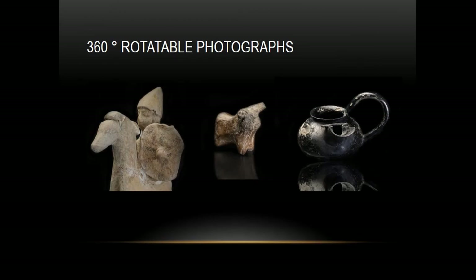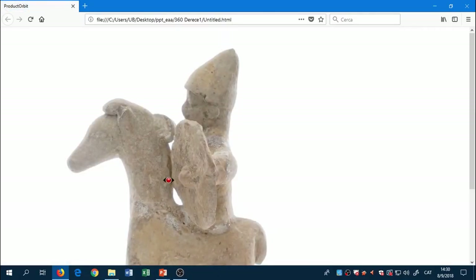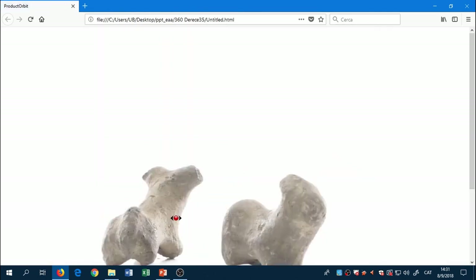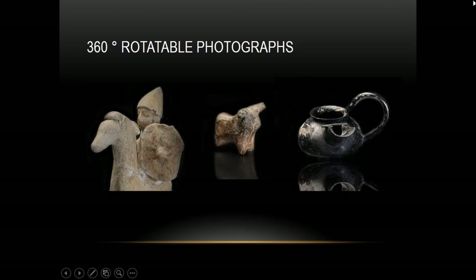We also have rotatable photographs available at a kiosk, so children can examine the items in detail. Children really like these interactive photos.